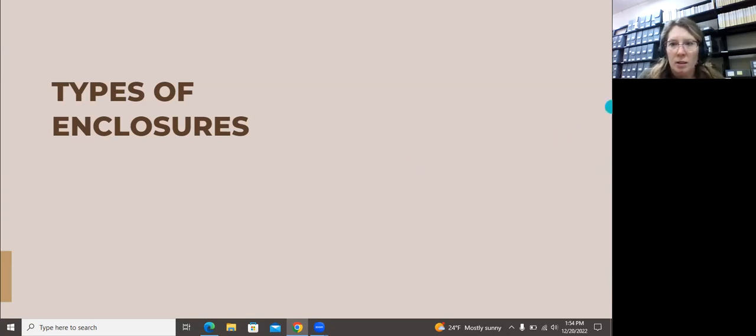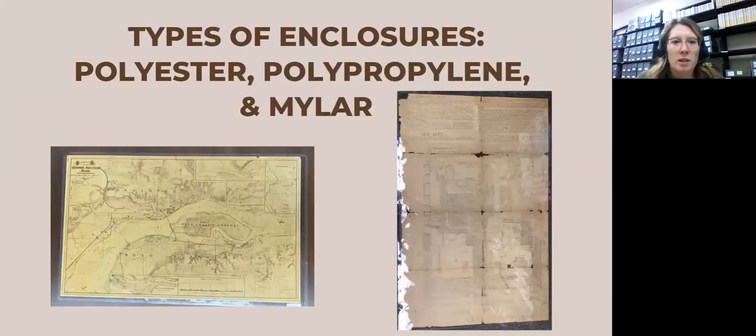You can also use plastics. The typical ones you'll run across are polyester, polypropylene, and mylar — those are plastics that are stable and won't degrade over time. We have items enclosed in encapsulation in mylar, and also an example of a sheet protector made out of thicker sheeting that we use for our postcards and some photographs we want to handle more readily. You'll want to avoid PVC or acetate — these are bad, they will off-gas, and it's just not good for your materials in the long run.